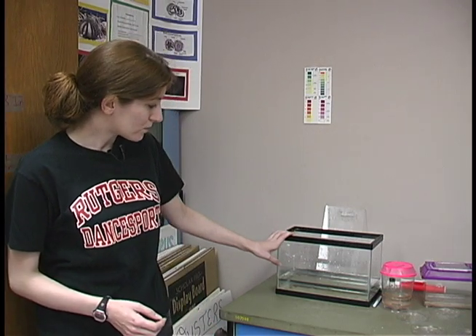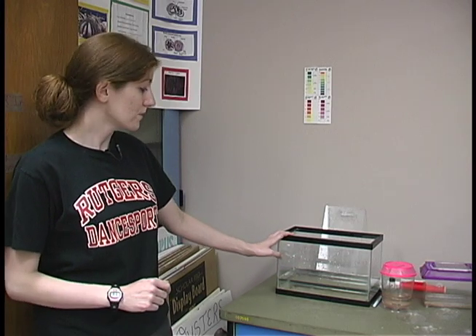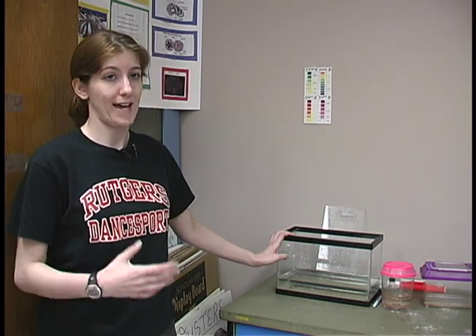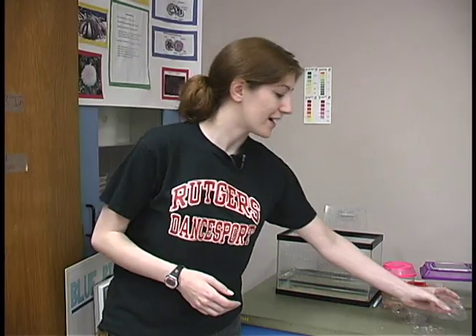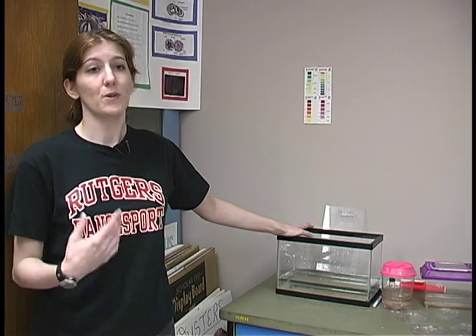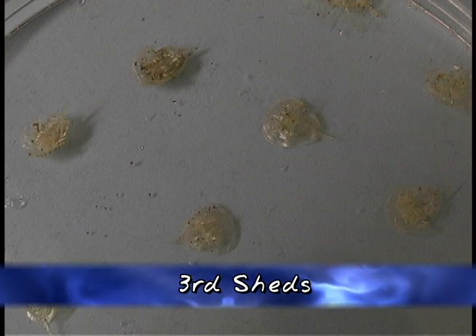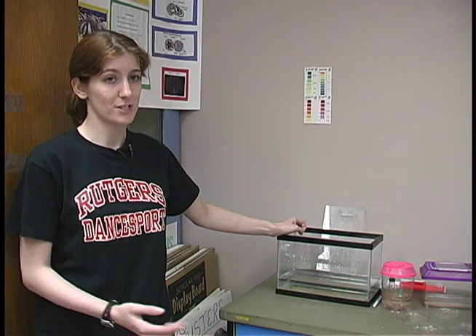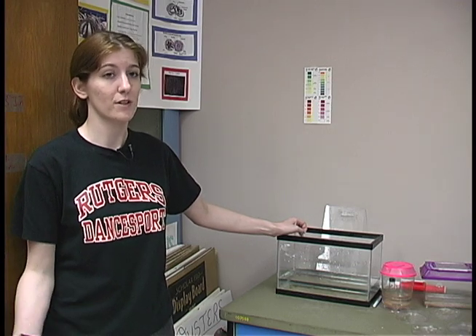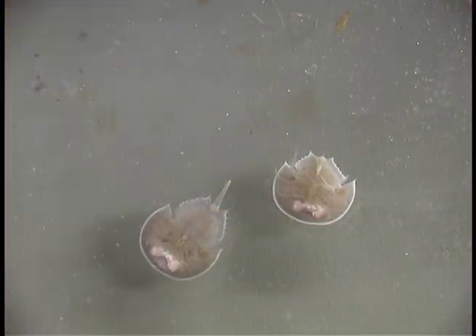These guys are about a year old — I collected them in June of last year. It took about two weeks for them to hatch out of their embryos, then another two weeks to shed. They shed about every other month for the first couple of months, and now they haven't shed for probably three to five months, so it's starting to slow down. As they get older, they're going to start shedding every year — it's going to take about a year for them to start a new shed.